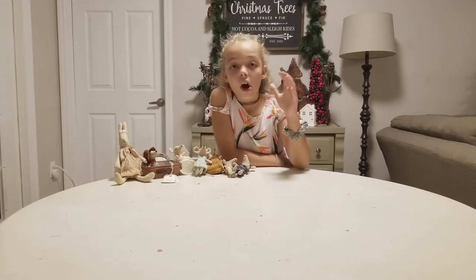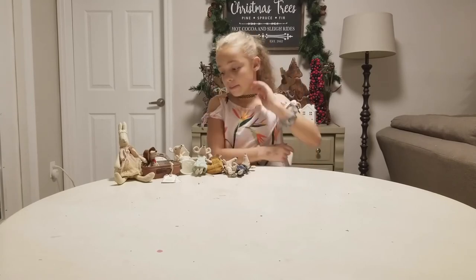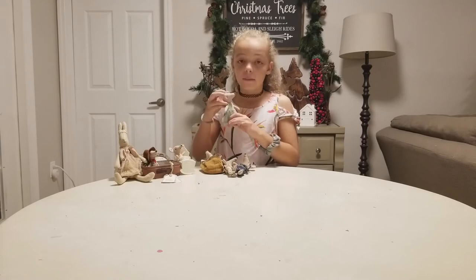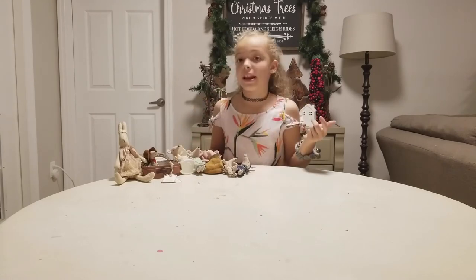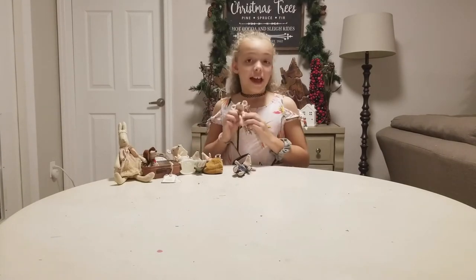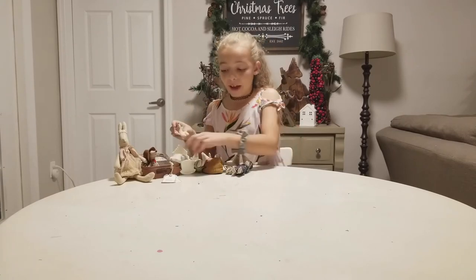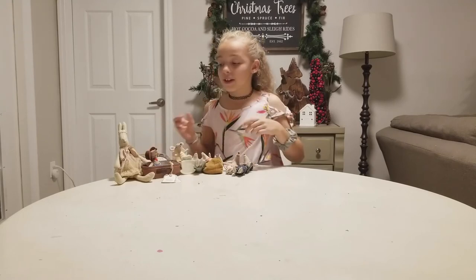If you still haven't named these mice, comment down below in any of the videos. Comment hashtag ballerina mouse and then add her name, hashtag baby girl mouse and add her name, hashtag tooth fairy mouse and add her name, hashtag baby boy mouse and add a name, hashtag cowgirl mouse and add her name.